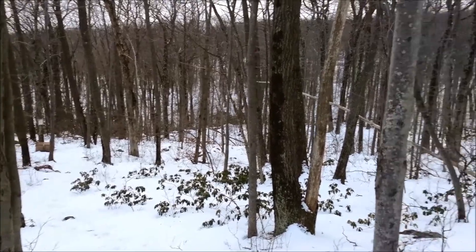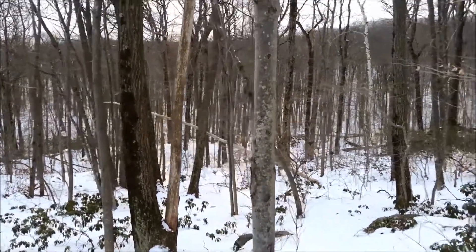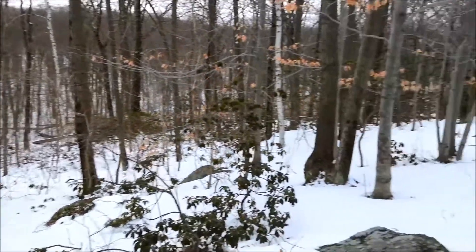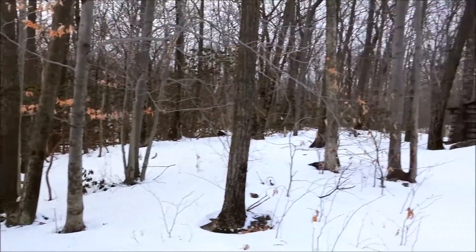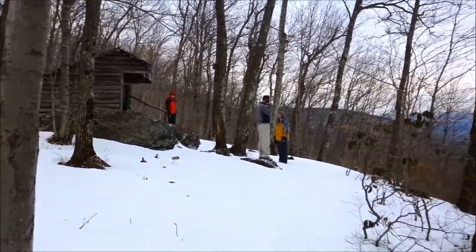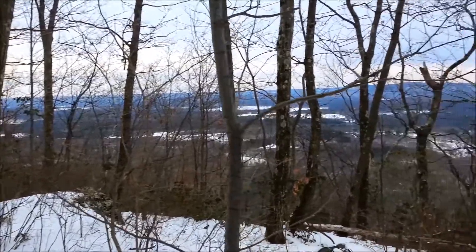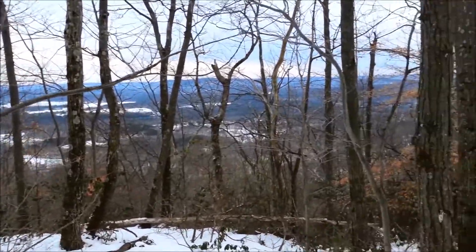I've only visited this place once and it was in the dead of winter, so it was really cold — below zero with the wind chill — and there was snow all over the place. Even with that, it was a great place to stay and the area was very clean. I would imagine it stays this way as most of the Connecticut shelters do.